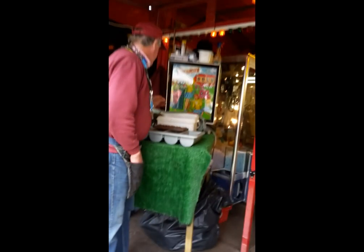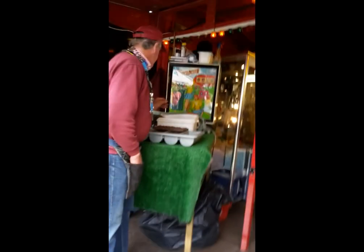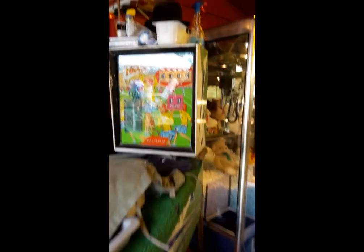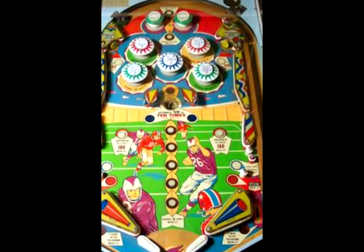Right at the entrance of the arcade was a 1967 Touchdown pinball machine from Williams. Unfortunately this guy had his change and money on the machine, so you couldn't actually play it, which was a great shame. Could have loved to have played a piece of history there. So here's a picture of the back glass, and here's a picture of the main playing field.